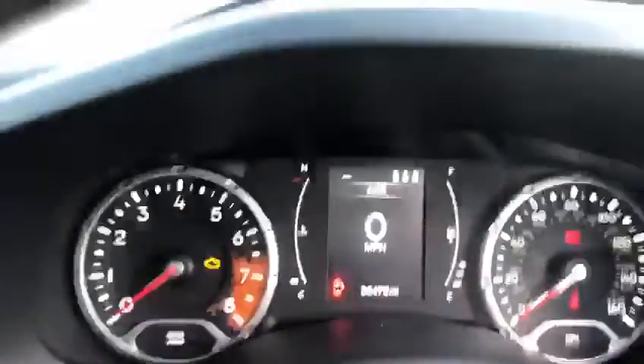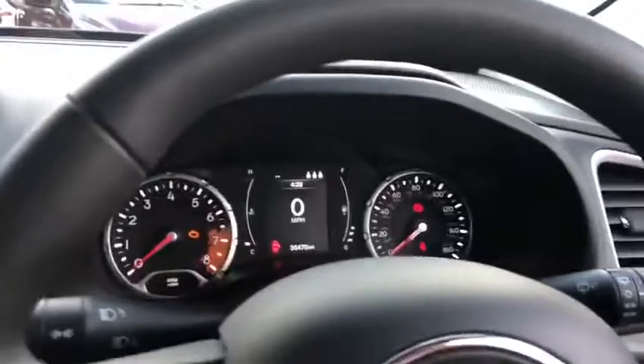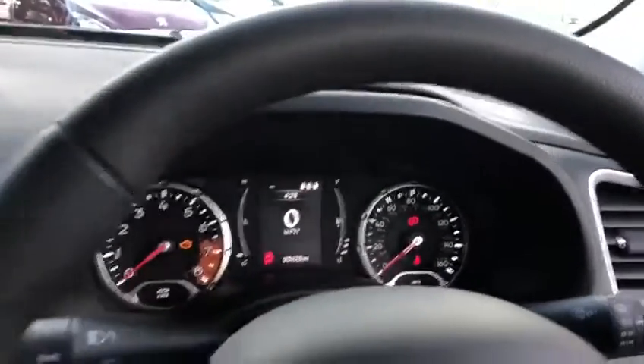I can see the next service is scheduled in a thousand miles, so that will obviously be done by us prior to somebody taking delivery of the vehicle.